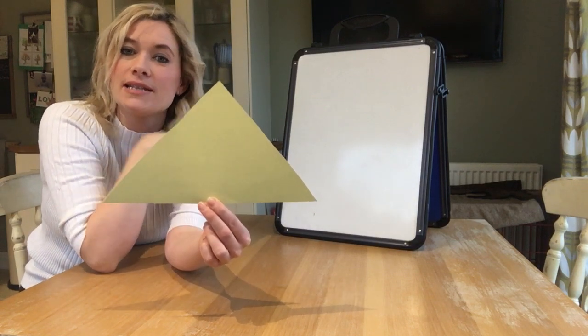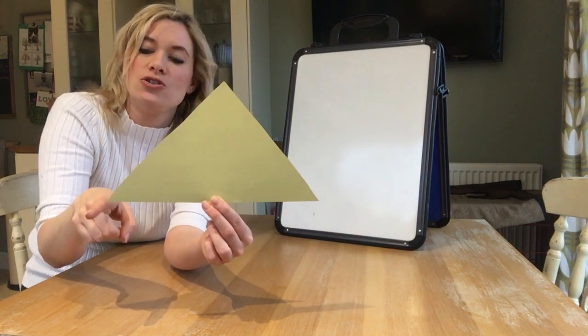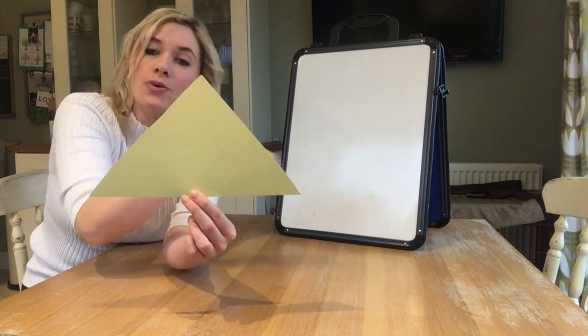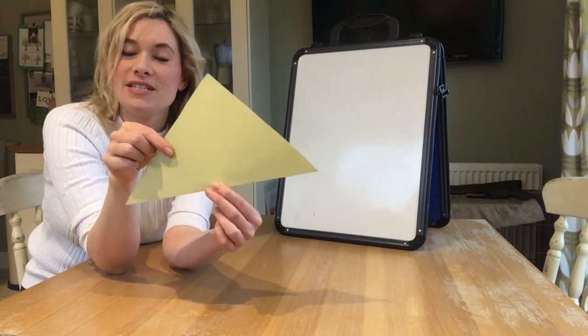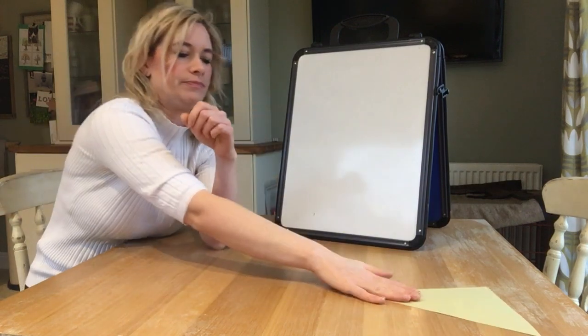Three straight sides. Shall we count the pointy corners? One, two, three pointy corners. So this is a triangle. My turn — triangle.